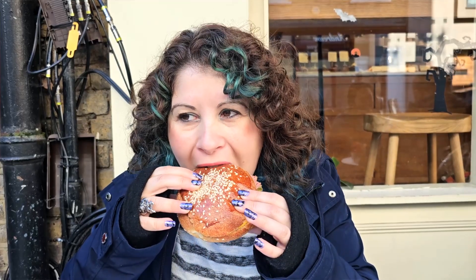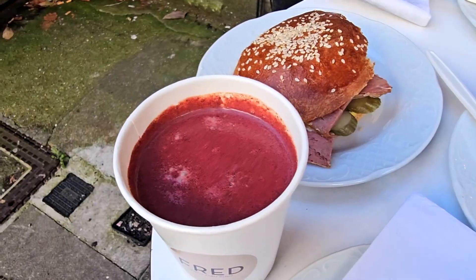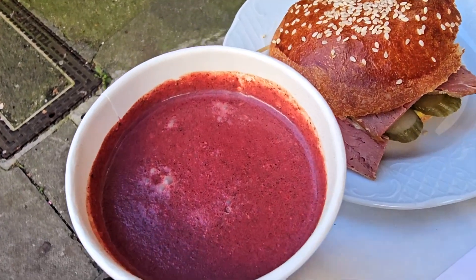Salt beef roll — gherkins, mustard, and the salt beef in a squishy soft sesame roll. The combination is just incredible, it's so good. The salt beef is soft and delicious.